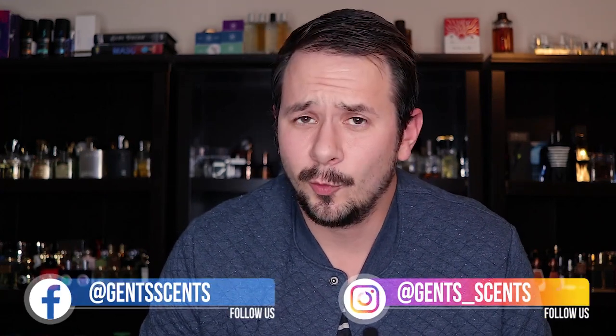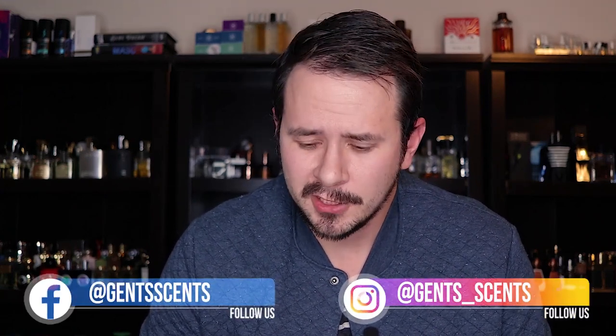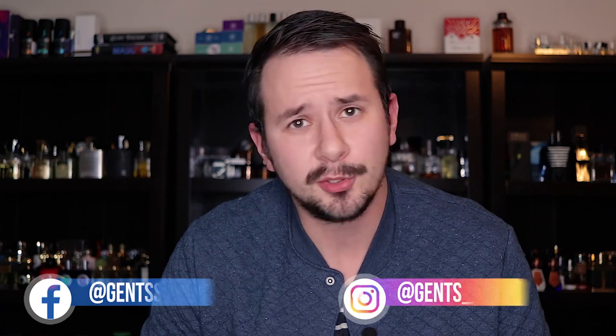Hey guys, Ash here with another week in fragrance. I've been doing a lot of these lately — seems like every three or four days there are seven to ten new fragrances to talk about, and then I end up shooting another one of these for you guys to let you know what's coming out in the near future.